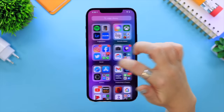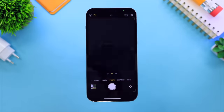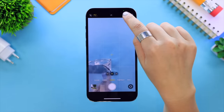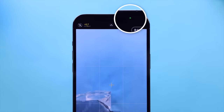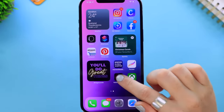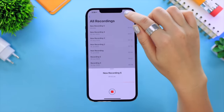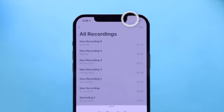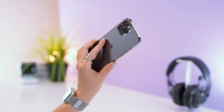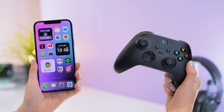Another fantastic privacy feature: when opening any application that uses the camera, you'll see a tiny green dot appear in the top right-hand side. So if any app is trying to be sneaky by using your camera, you'll know instantly by seeing that dot. The same goes for the microphone — as soon as an application accesses your mic, you will see a little orange dot in the top right-hand side.